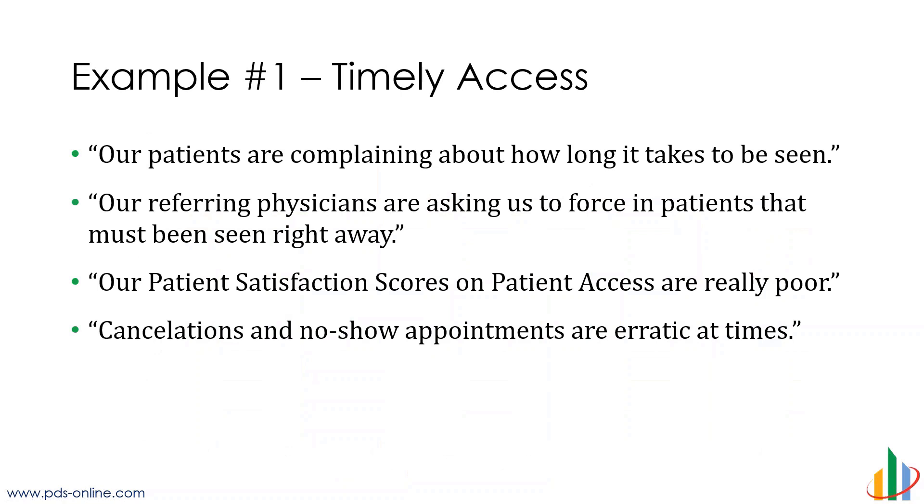We're going to go through three different examples of some of the challenges you might be seeing in your organization. A patient's complaining about how long it takes to be seen. Referring physicians calling up and saying my patient needs to be seen right away but they can't get in in a reasonable amount of time. Patient satisfaction scores coming back as poor — this is a big one that organizations sometimes see and it's challenging to break down and understand where the challenges are. Some other challenges: lots of cancellations or no-show appointments, lots of variability in volume. Scott, where do we start when we're looking at something like this? How do we begin to address timely access and making patients satisfied?